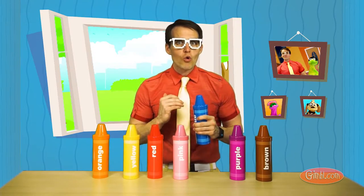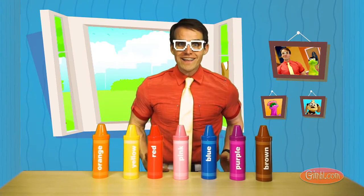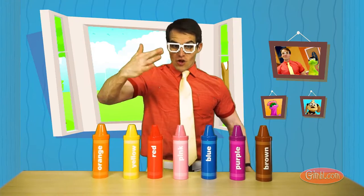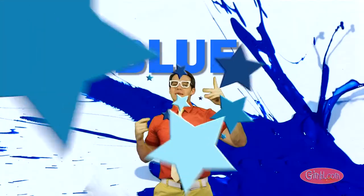You know what? So many cool things are blue out there. Let's go check them out. You ready? Okay, come on, let's go. Hey, it's the color blue. B-L-U-E. Blue.